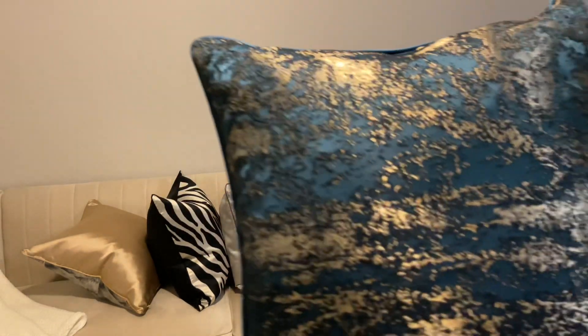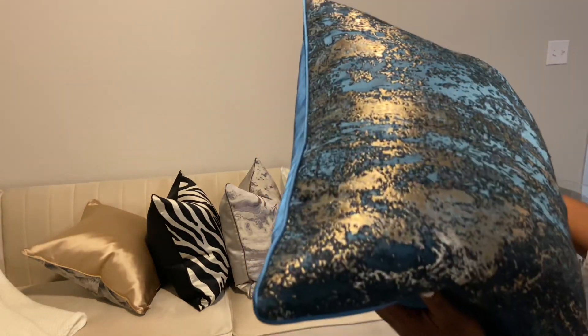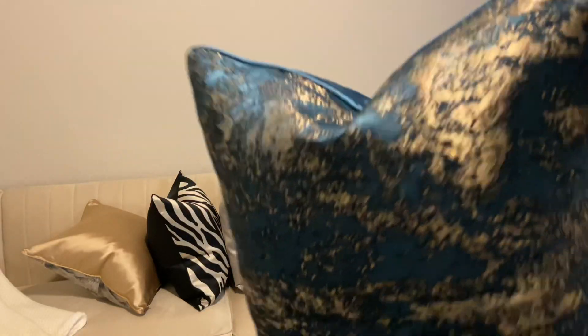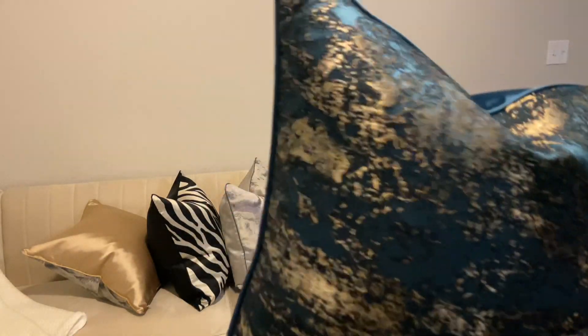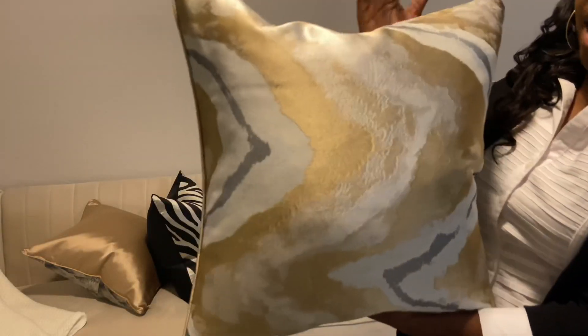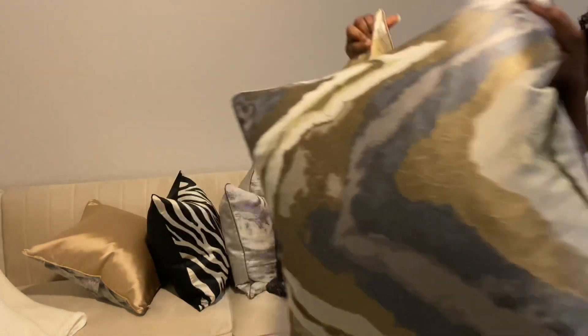I'm so excited about this next one because it's Christmas season, so I'm going to be selling a few of these. I love it so much. Look at the quality — they are so pretty, so beautiful, very good quality, thick. It's one of my favorites. I also have this design in a goldish color and the same design in a more grayish color, so both of them.